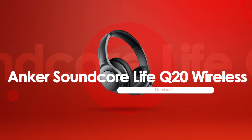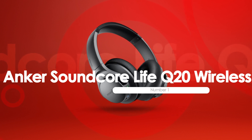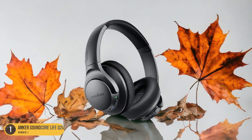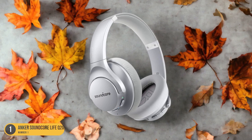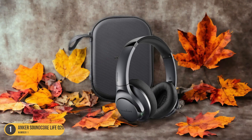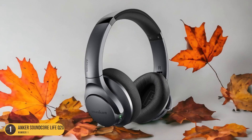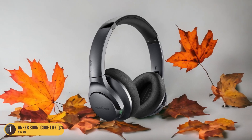At number 1, we have the Anker Soundcore Life Q20 Wireless Noise Isolation headphones. Discover the exceptional noise isolation technology of the Q20, ensuring an undisturbed audio experience in any environment. These headphones boast advanced hybrid active noise cancellation that effectively reduces ambient sounds, allowing you to immerse yourself fully in your music or calls without interruptions. The Q20's precision-engineered 40mm drivers deliver high-resolution audio with deep bass and clear treble, further enhancing your listening pleasure.